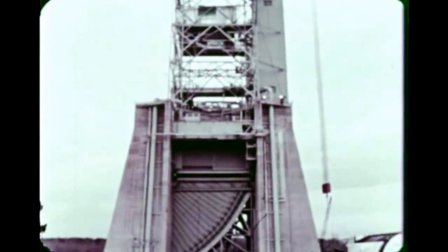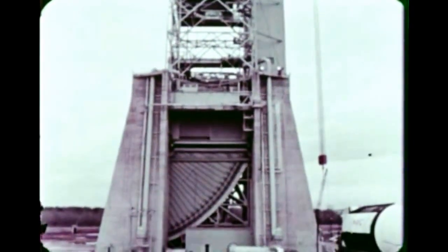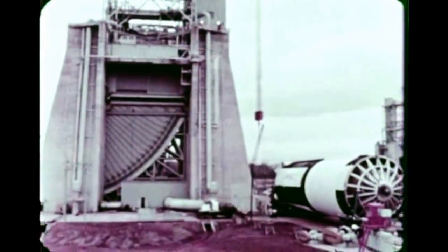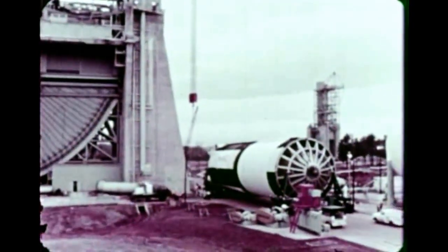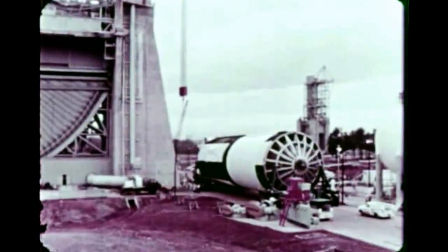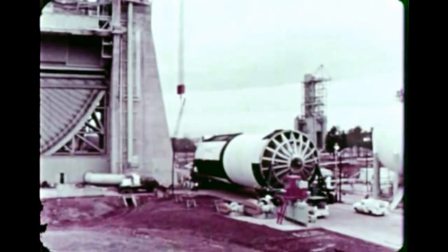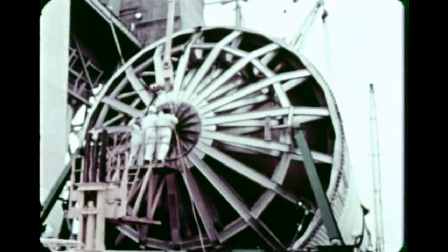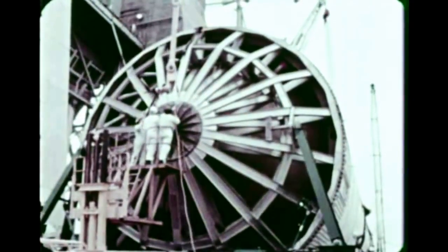Here the 140-ton unfueled stage arrives at the static test site. The five huge F1 engines have not yet been attached. To erect this stage, the world's largest and most powerful, the stand has two cranes which will place the vehicle in its firing position.